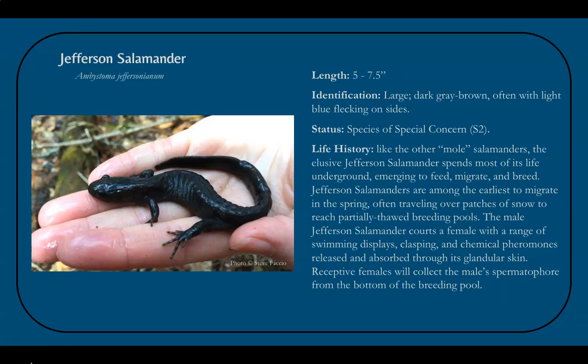A relative of the spotted salamander and another mole salamander species is the Jefferson salamander. It's slightly smaller, growing only seven and a half inches long. The body is heavy, long, and has a dark gray or almost black base color, but lacks the yellow spots, and instead sometimes has a light blue flecking on its sides. This is another species of special concern in Vermont.